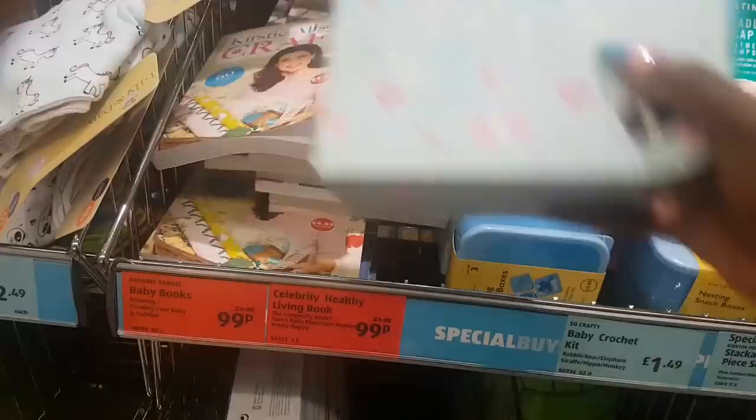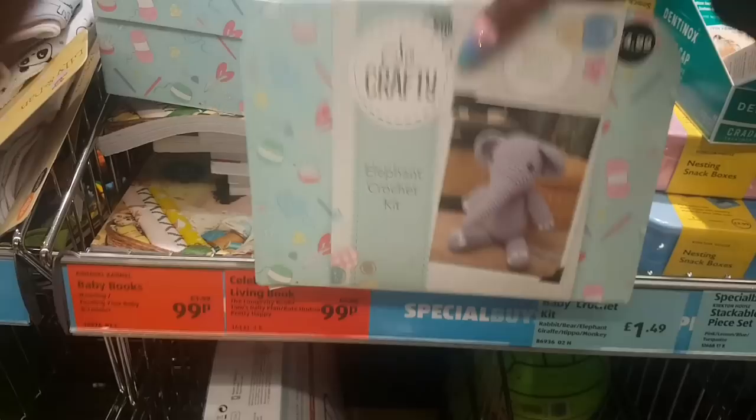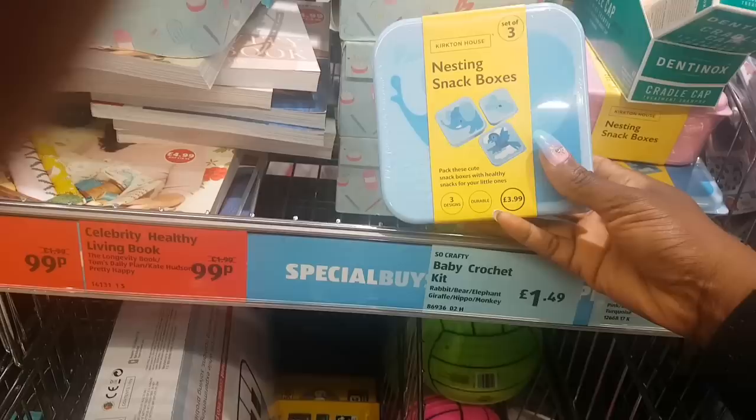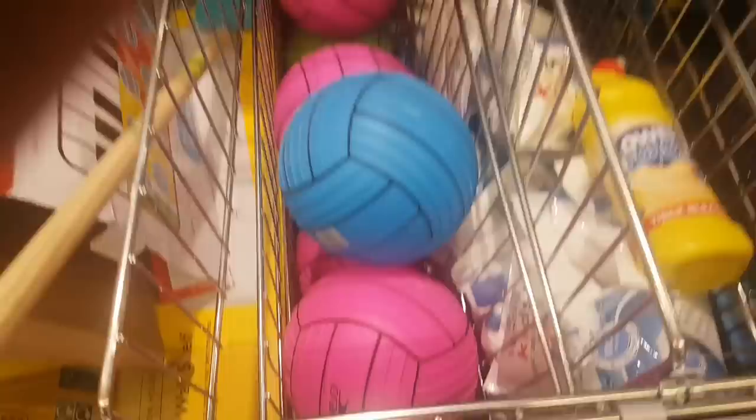Up here you have Dentinox cradle cap treatment shampoo and colic drops. From the So Crafty range there's an elephant crochet kit for £4.99 — everything you need to create the elephant. There are nesting snack boxes, a set of three for £3.99. Down there is a giant piano mat for £14.99 and there are pool sports balls for £2.99.